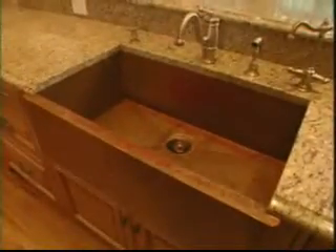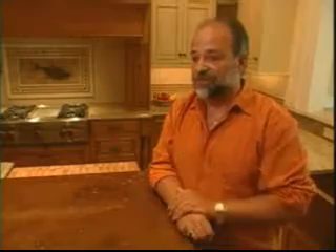And here's something you probably didn't know — the color of copper deepens over time. You can get browns, golds, sometimes reds, and it just gets prettier and prettier as it ages.